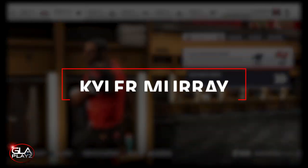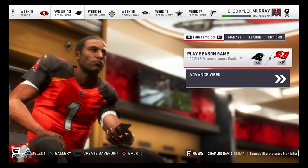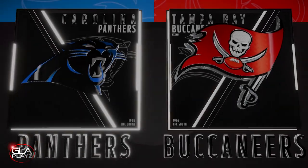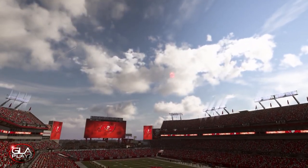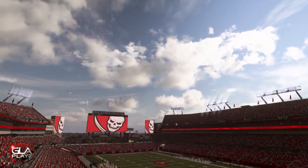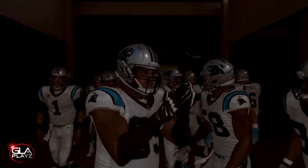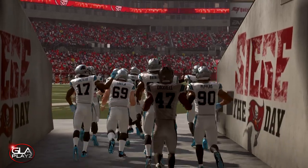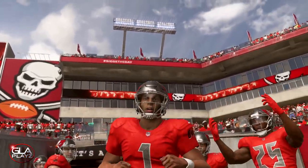Welcome back to the channel guys — this is episode 9 of my Kyler Murray career mode. This is week 13 of the regular season taking on the Carolina Panthers. Skipped ahead just a little bit in the season, just trying to finish up the series. Looks like a beautiful day at Raymond James Stadium in Tampa Bay. Both teams are coming out to the field, with the Buccaneers wearing their color rush alternate uniforms — it's gonna look sick.